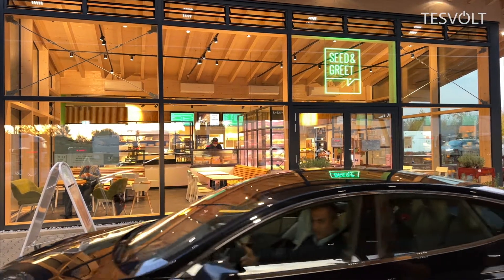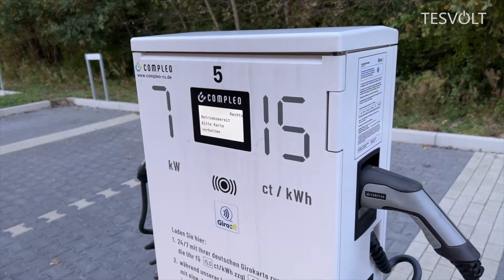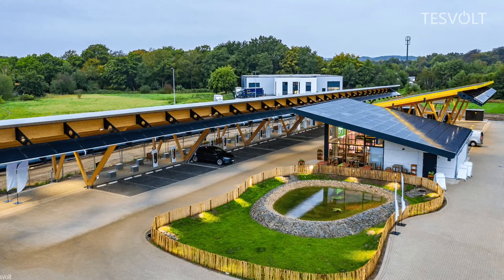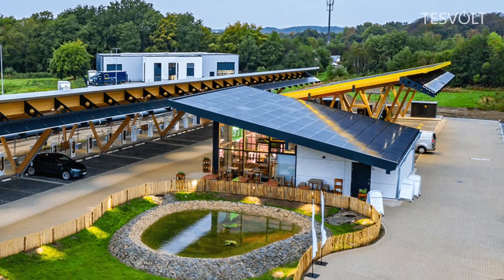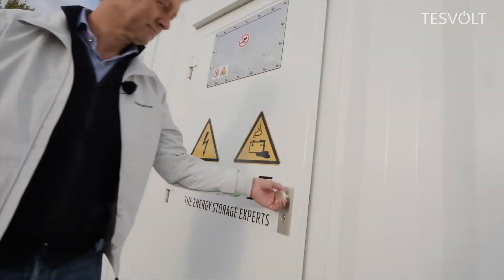It's the second largest charging park in Germany and will soon offer a total of 120 charging stations. But two important elements remain hidden from the visitor's view: a roof-mounted photovoltaic system and two inconspicuous containers in the corner of the park.